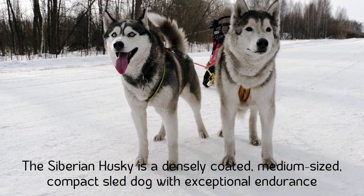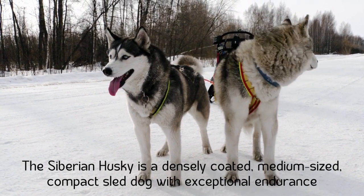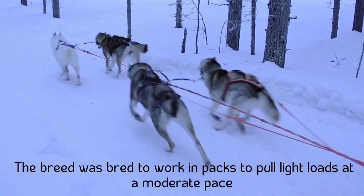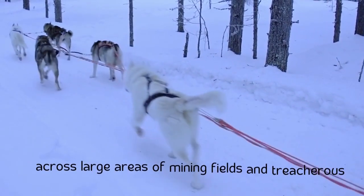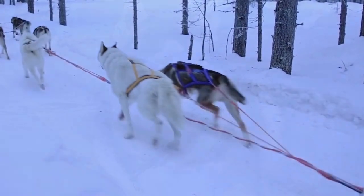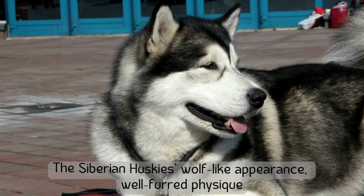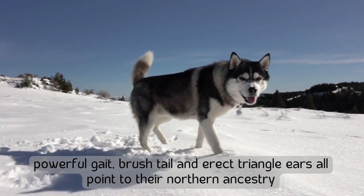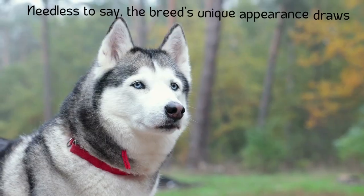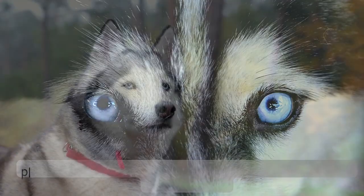The Siberian Husky is a densely coated, medium-sized, compact sled dog with exceptional endurance. The breed was bred to work in packs to pull light loads at a moderate pace across large areas of mining fields and treacherous terrain in sub-zero temperatures. The Siberian Husky's wolf-like appearance, well-built physique, powerful gait, brush tail, and erect triangle ears all point to their northern ancestry.